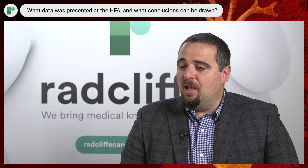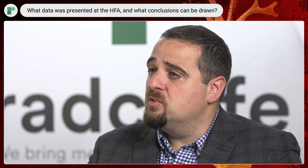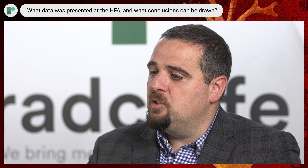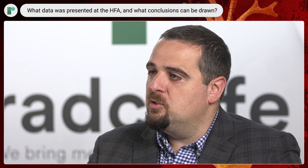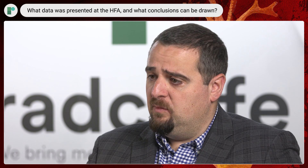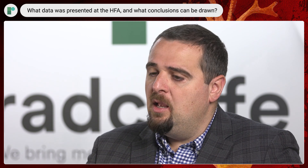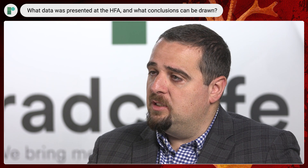We presented a lot of data at the European Society of Cardiology Heart Failure meeting. The first set was related to safety — that aficamten was well tolerated in this patient population, and we didn't have any surprising findings in relationship to safety. There were three patients who had ejection fraction decreased below 50%, which is part of the mechanism of action of the drug — to reduce ejection fraction a little bit.